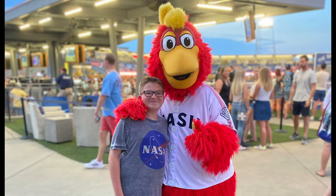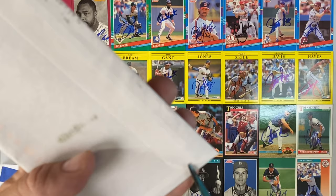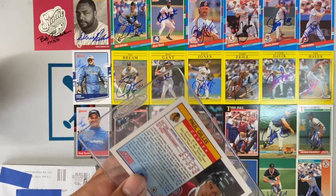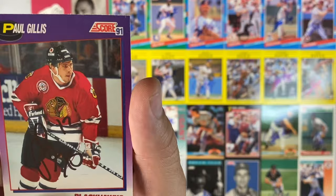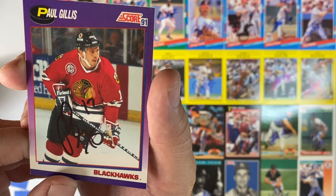Small envelope number 11, coming out of Pensacola, Florida. It's a hockey return of Paul Gillis. He signed the Score 91. Another Blackhawks player in my autograph collection. Thank you, Mr. Paul Gillis.